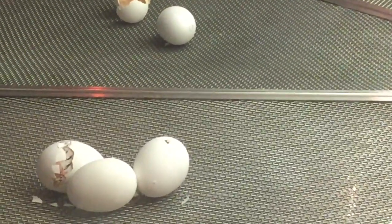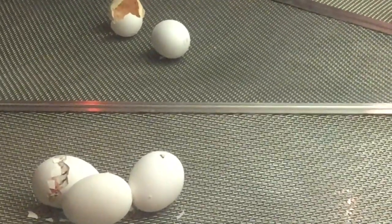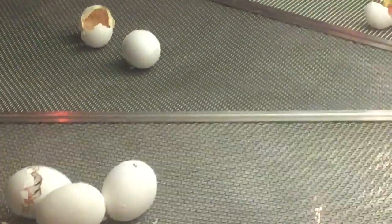An egg can only become fertile with the help of a rooster. Otherwise, the egg will not turn into a chick.